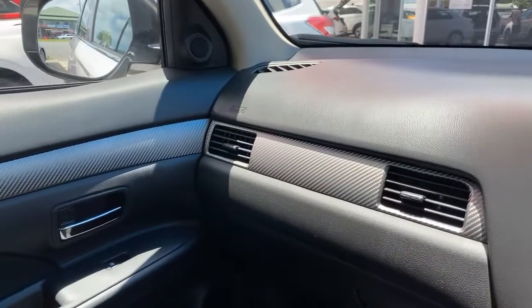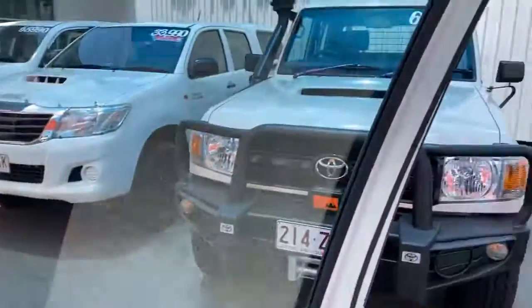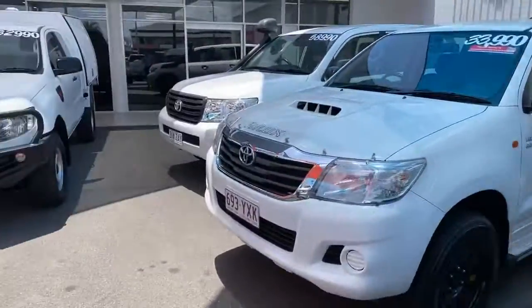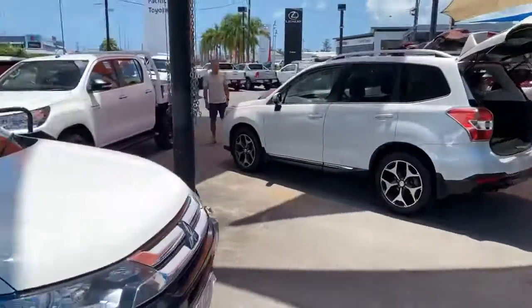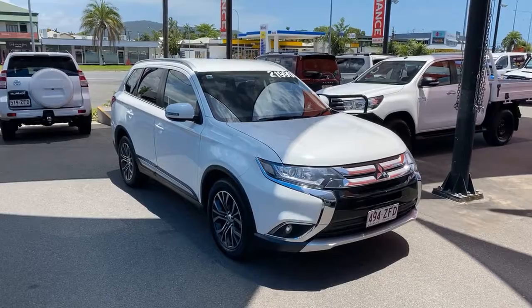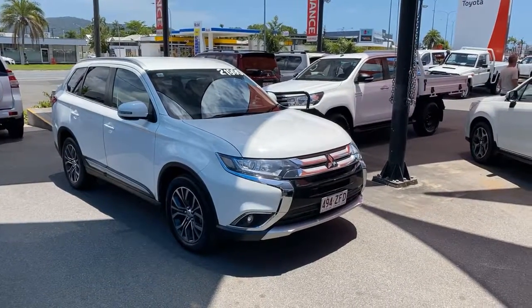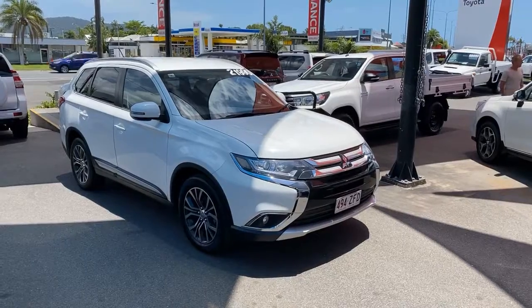I'm just going to jump out of the vehicle and give you another final look over the car. All righty Lawrence — so that is our 2015 Mitsubishi Outlander. I hope you enjoyed the video. If you do have any questions, please don't hesitate to give me a call. I look forward to chatting with you further. Cheers.